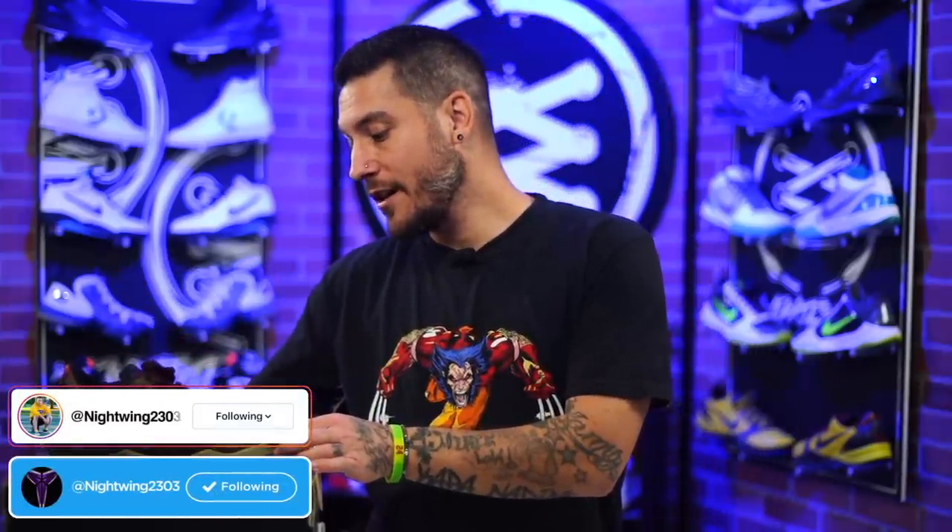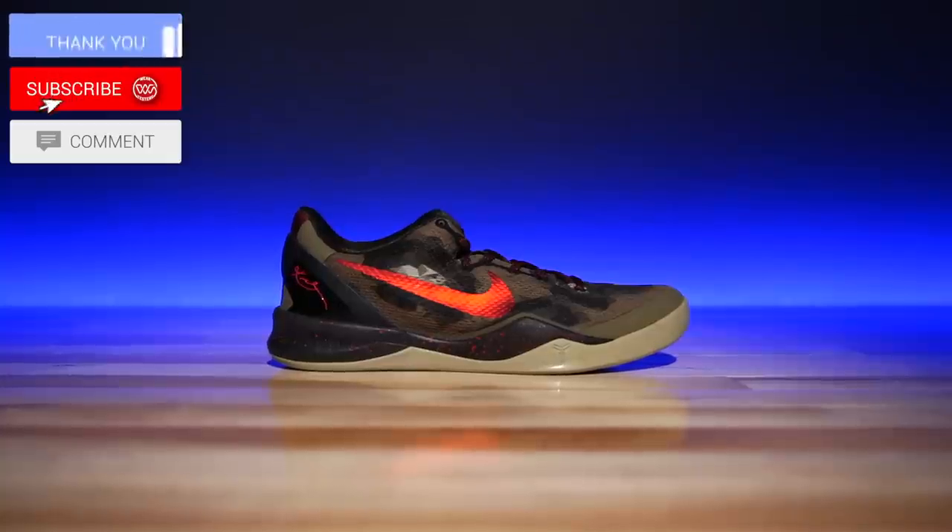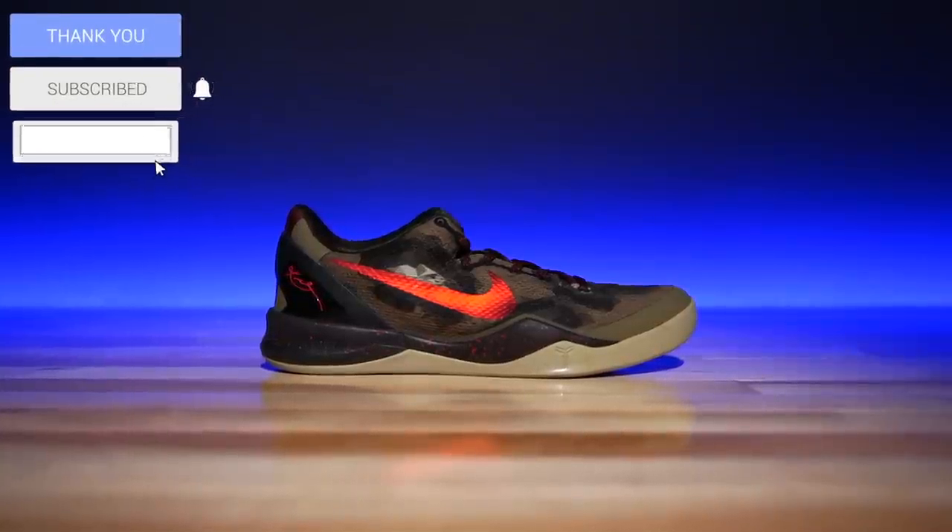Hey, what's good guys? My name is Chris. Welcome back to the official WearTesters.com YouTube channel. Today we've got something a little bit different. Obviously we're not taking a look at a new release. Instead, we're looking back at an old release — one of my favorite basketball shoes ever. This is the Nike Kobe 8 System.